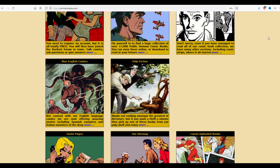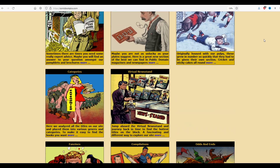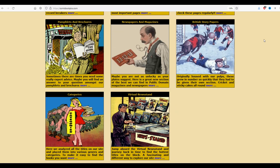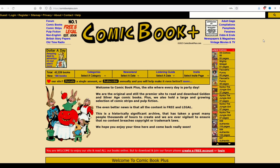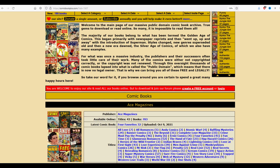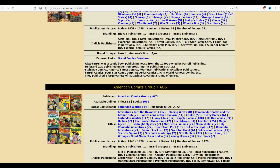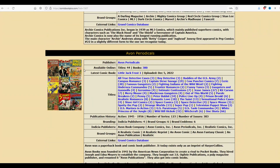So I'm on my favorite website here in the whole world, comicbookplus.com. If you've never heard of this before, I highly recommend checking it out. These are all public domain comic books, so you're not going to find Marvel and DC comics on here because obviously those are trademarked. I'm going to go right up here to the top underneath Forum and click on comic books to see an entire listing of all the comic books listed on Comic Book Plus.